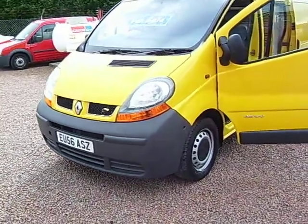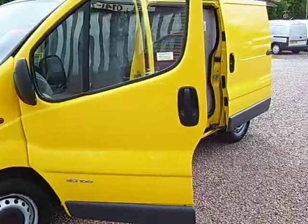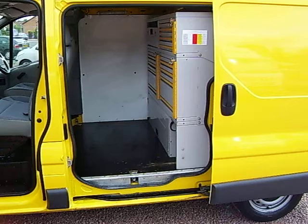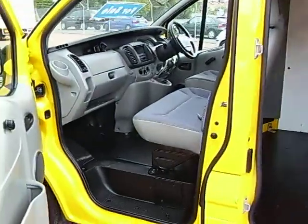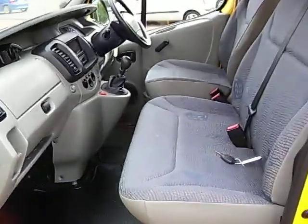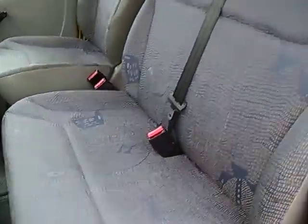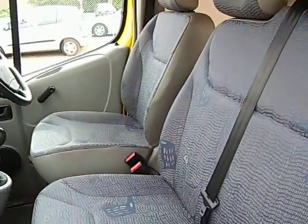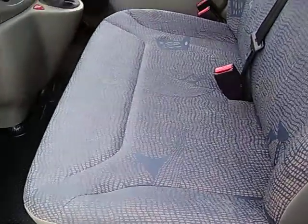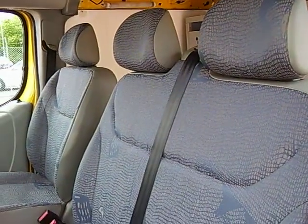These vans are driven by time-qualified mechanics who graduated up to AA patrolman, and their mechanical knowledge obviously goes some way to looking after the van well. We've found these vans to be a real strong good seller because of all the qualities that they have. I'll walk you around the van — it's a 2006 on a 56 plate, so a late 2006 Renault Trafic 1.9 DCI 100 horsepower.